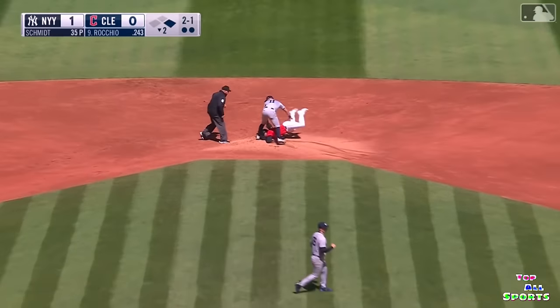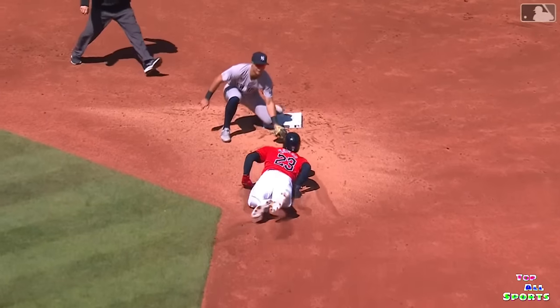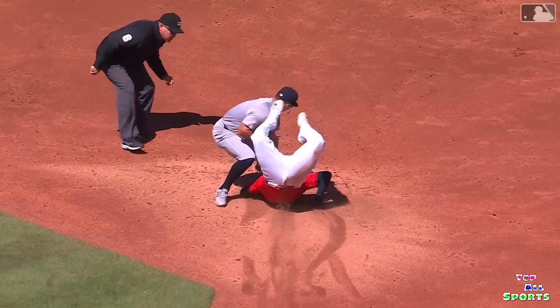Smith going to deliver it to Volpe. And they're going to get the third out and get out of the inning. Bo Naylor got caught trying to steal it back.